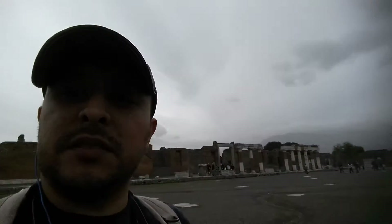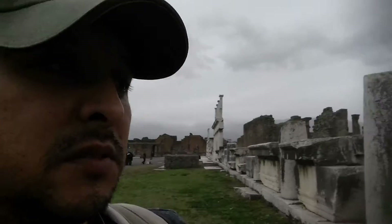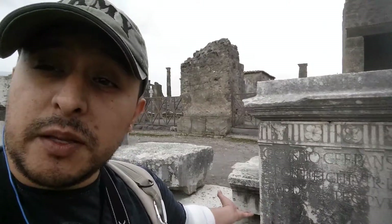Oh, here's some crazy words on some wall. Let's find out what it says. I don't know what this means, so if you know what it means, let me know.